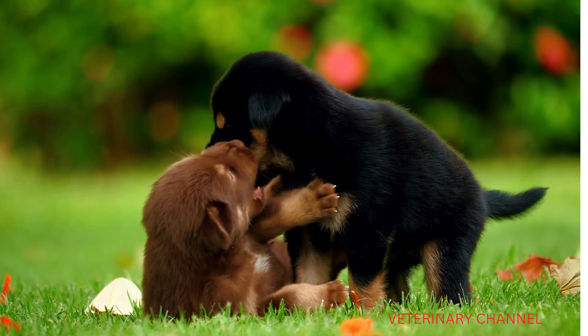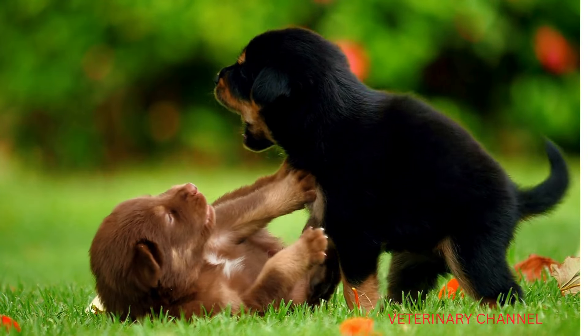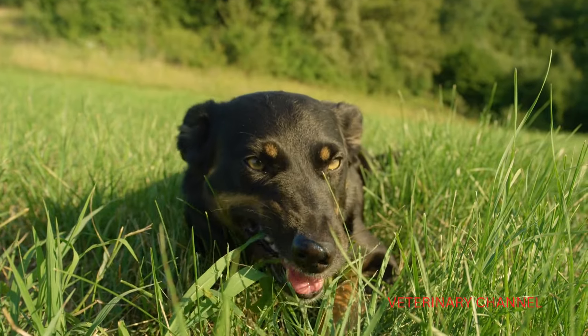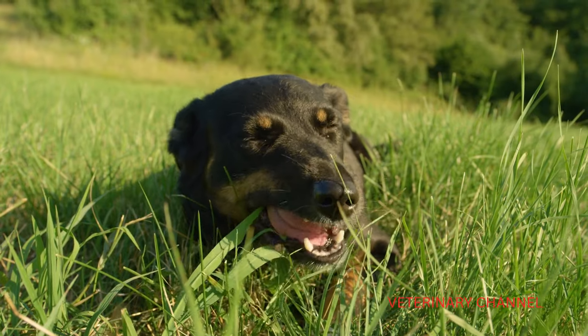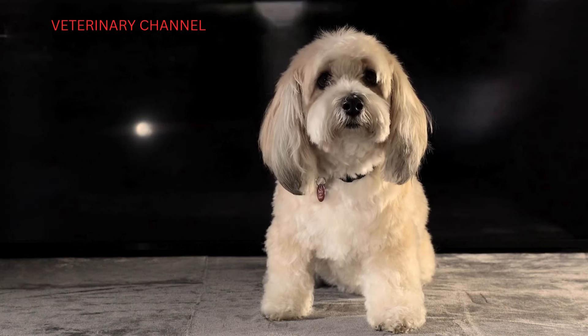Which brings us to... well, the part I had to go back and triple-check the article title on. We're really talking about Viagra here — the little blue pill, for dogs. That's the one. It's definitely not your typical veterinary medicine.